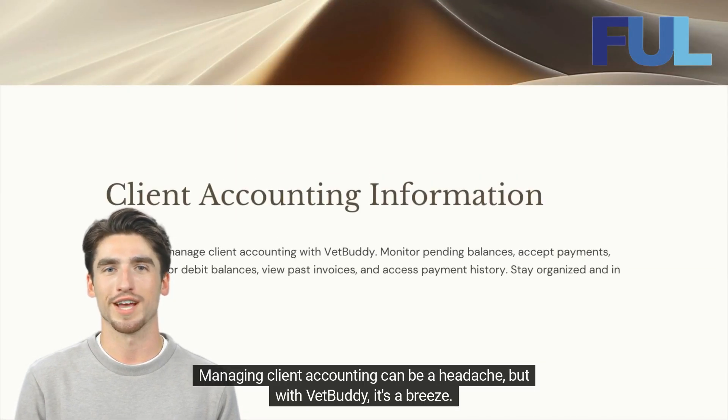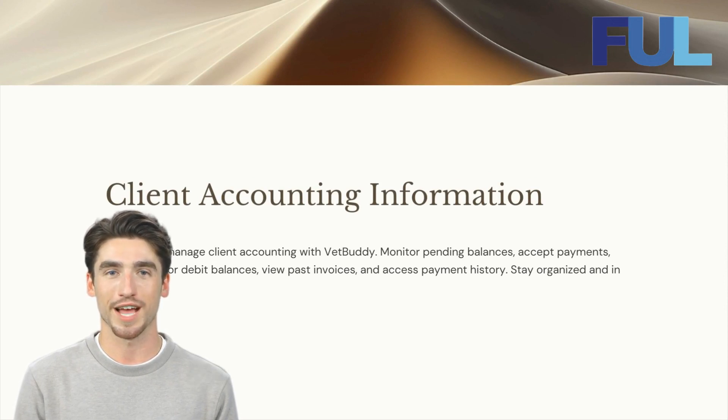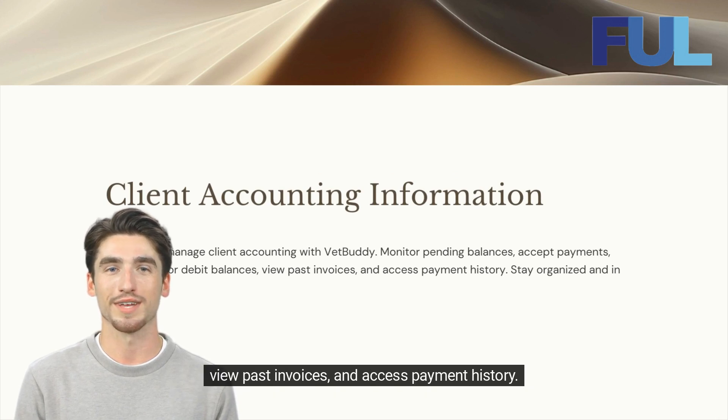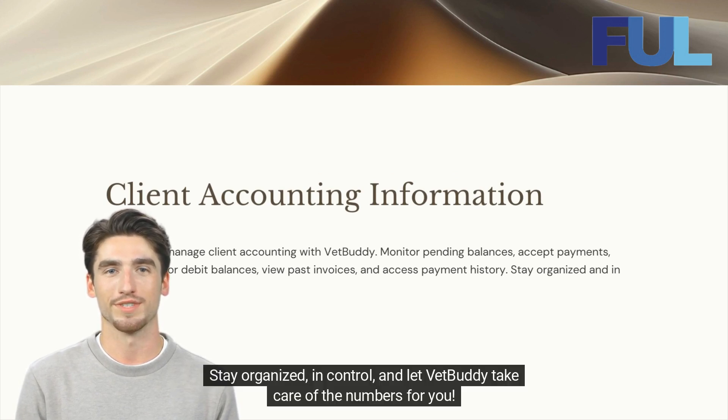Managing client accounting can be a headache, but with VetBuddy, it's a breeze. Our software allows you to effortlessly monitor pending balances, accept payments, track credit or debit balances, view past invoices, and access payment history. Stay organized, in control, and let VetBuddy take care of the numbers for you.